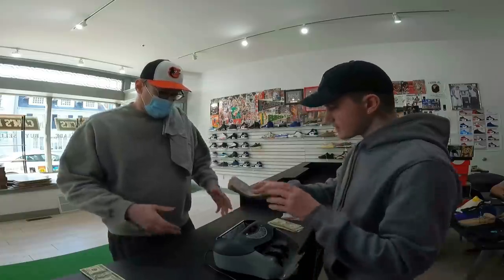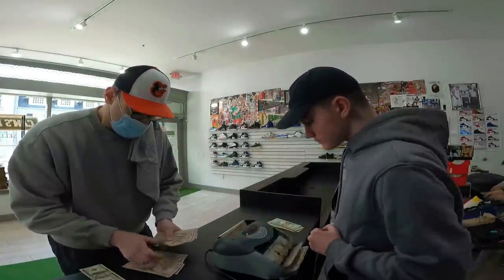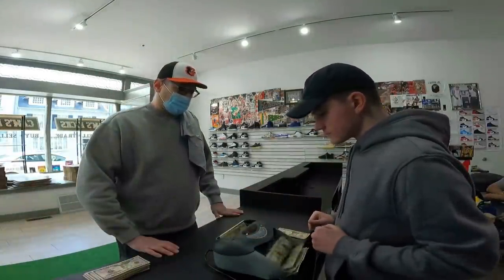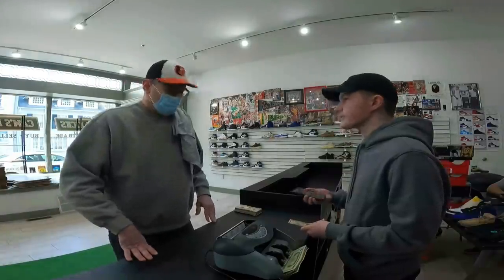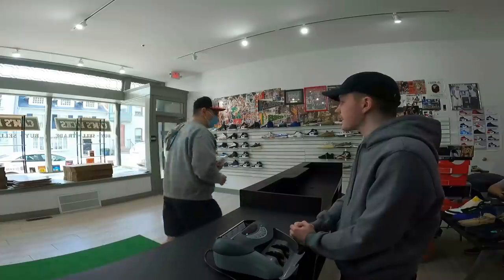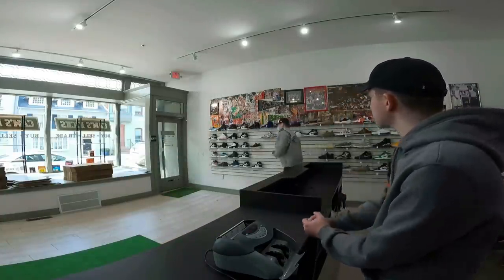That's $3,450 right there. So we're at $5,900. Plus the $10 short so we're at $6,230. Awesome. Thank you so much, man. Thank you, Cam. Yeah, definitely come back, man. Nice to meet you, buddy. Nice to meet you too. Take it easy, guys.